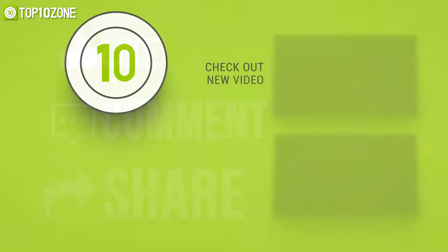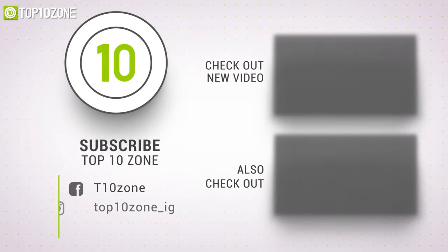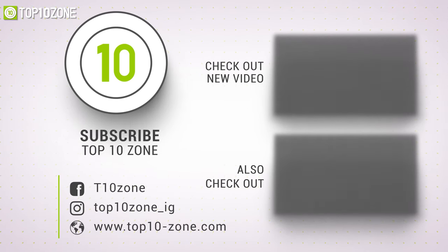That was our list of the top 10 best gardening gadgets just for you. Thanks for watching our video — like, comment, and share with your friends if you found this video helpful. Subscribe to our channel if you want more videos like this on your feed.